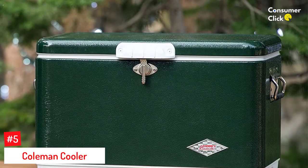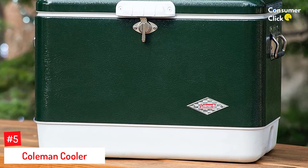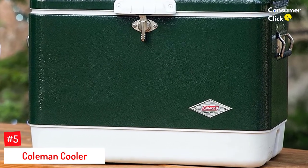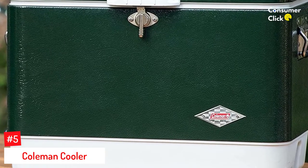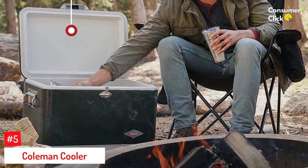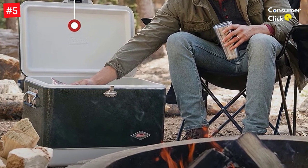Number 5: Coleman Cooler. This Coleman cooler is a classic. It's massive, carries 54 quarts and measures 26 by 17 inches, yet durable. Pull it around the park or leave it out under any weather condition without worrying about scratches and dents, thanks to its rust-free hardware.